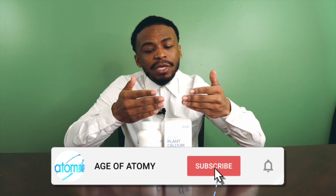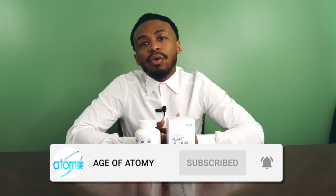Today we're going to be going over the Atomy plant-based calcium. When ordering from the Atomy webpage you're going to get a box like this that has about 180 tablets inside.